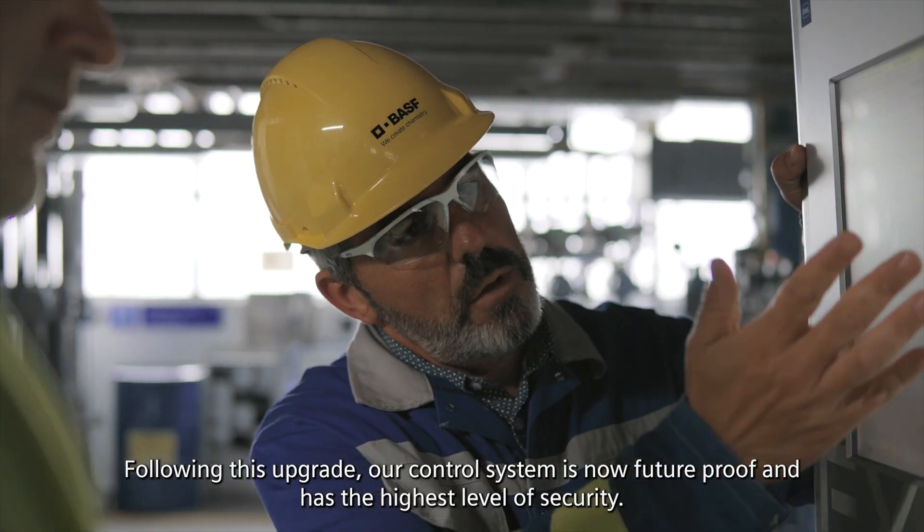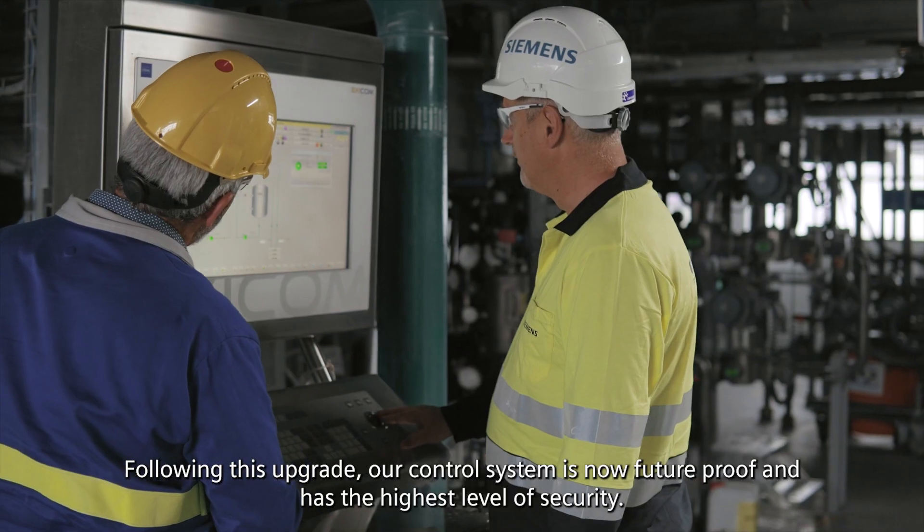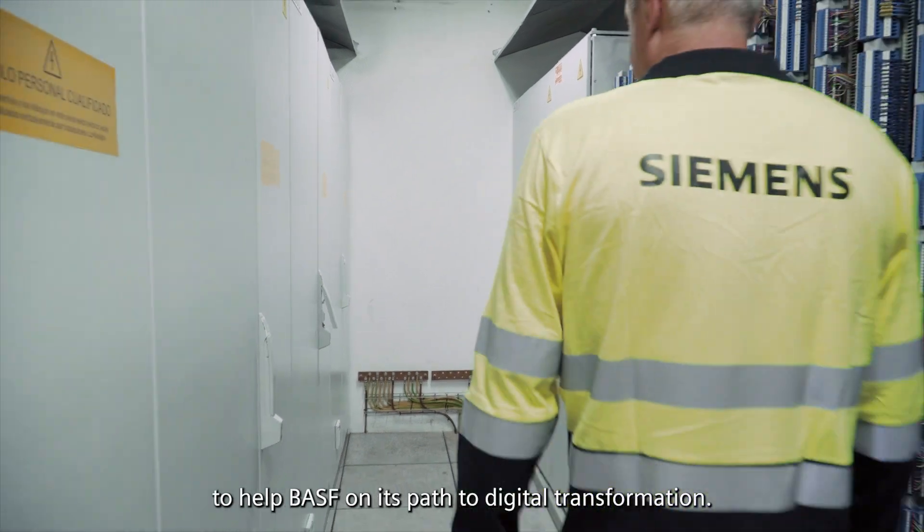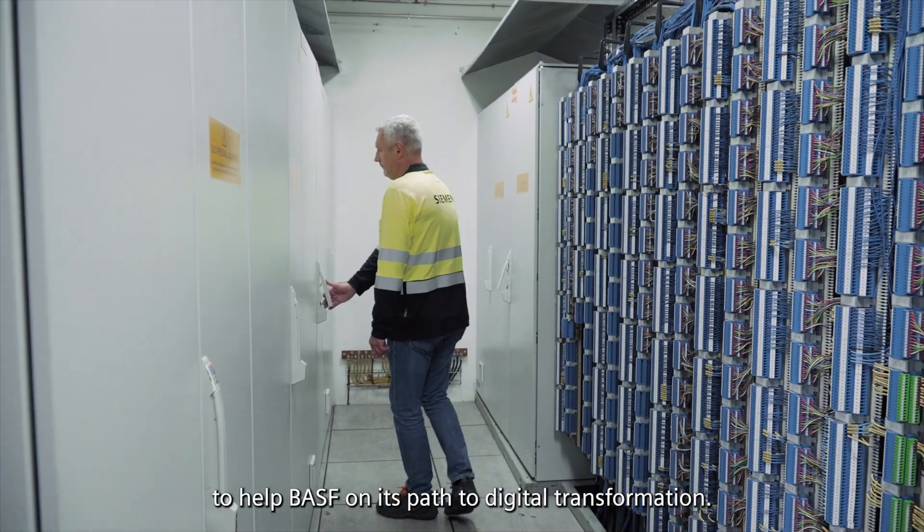Following this upgrade, our control system is now future-proof and has the highest level of security. Furthermore, it is compatible with the latest hardware technologies to help BISF on its path to digital transformation.